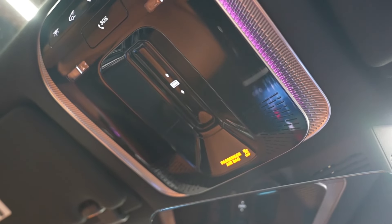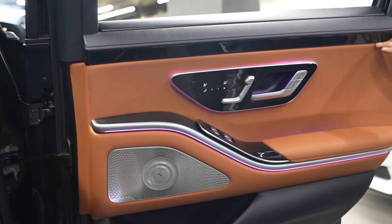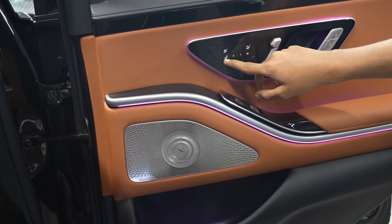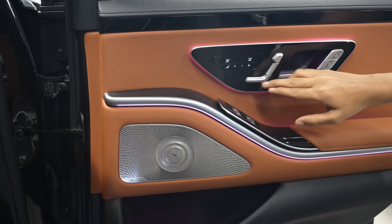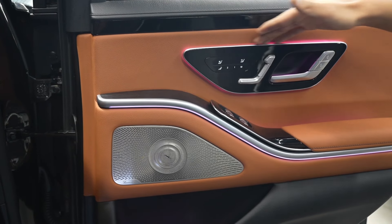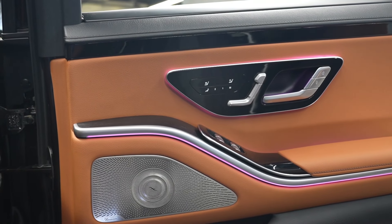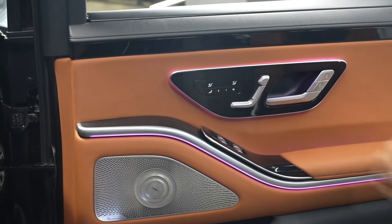Moving to the rear seats, the armrest features contrast stitching with black leather on top and lavish tan brown leather below. Controls are available for seat ventilation, seat heating, and memory position settings for both rear seats, along with recline, height, and headrest adjustment. Behind the door panel there is ambient lighting, a gloss black panel with window controls for the opposite side, and a button to operate the sunshade of the rear windscreen.